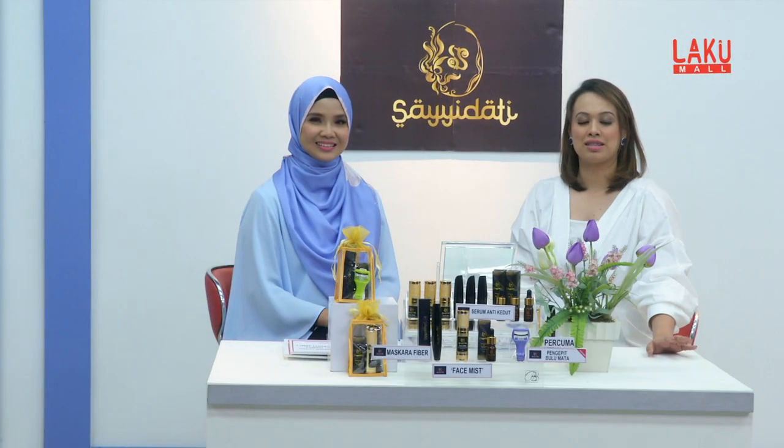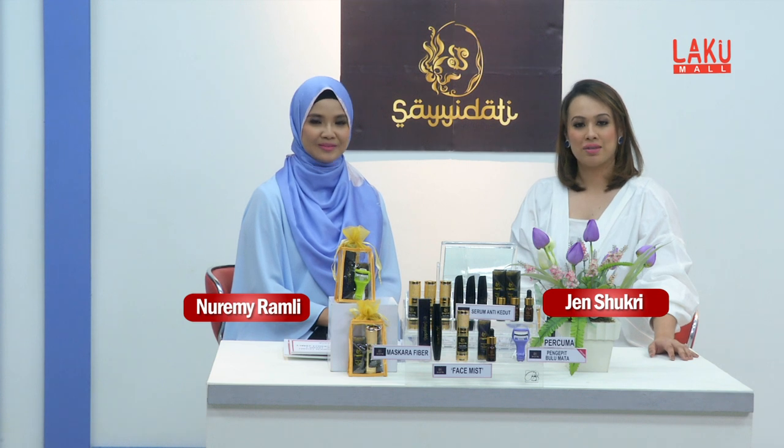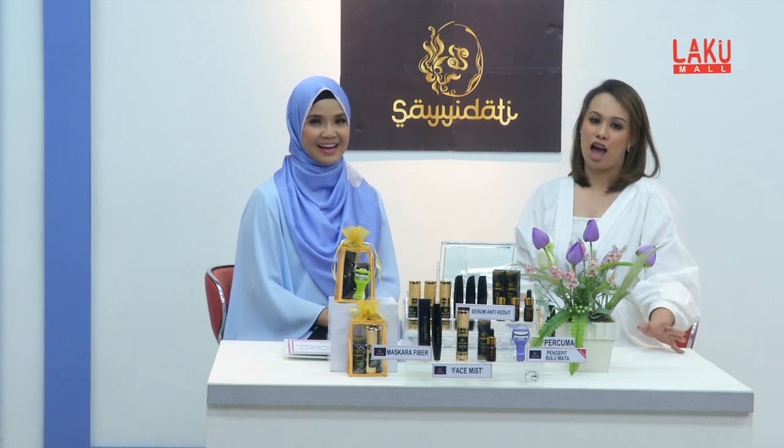Hello, Assalamualaikum. Terima kasih kerana masih bersama kami di Laku Mall. Saya Jen Syukri. Dan saya Nori Manamli. Semestinya di Laku Mall setiap masa bernilai.